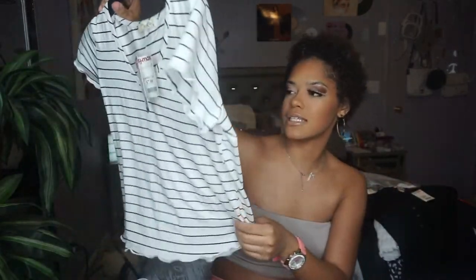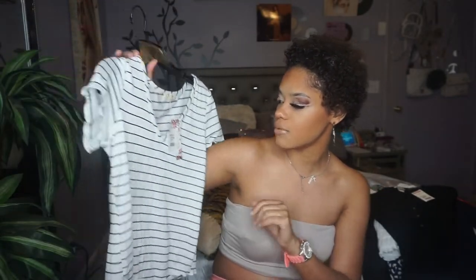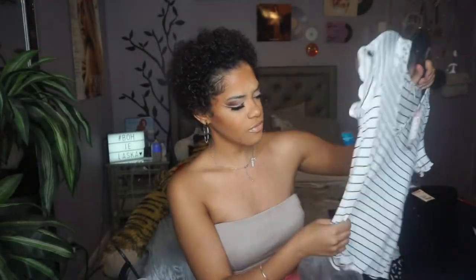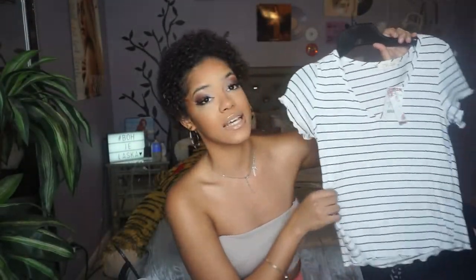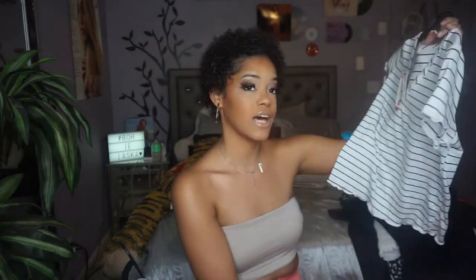I also found this striped top to go with some pants I'll show later — I thought it'd make a fun look. I don't wear stripes too often but I like this one. I love the quality at $7.99. Very stretchy — I got a small but you could size down since it's loose fitting. It's very soft, though be careful with wrinkles because of the material.